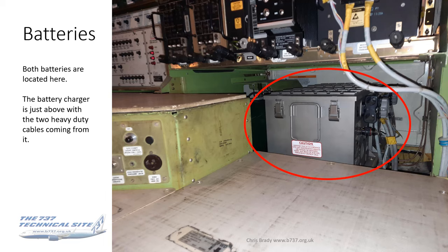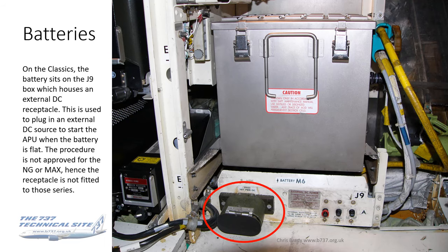Onto batteries. The battery is located in the E&E Bay — there are actually two in the photograph, the main and the auxiliary battery. Just above those, with two heavy-duty gray cables coming down, is the battery charger. On the classics, the battery sits on the J9 box, which exposes the external DC receptacle used to plug in an external DC source to start the APU if the battery is flat.